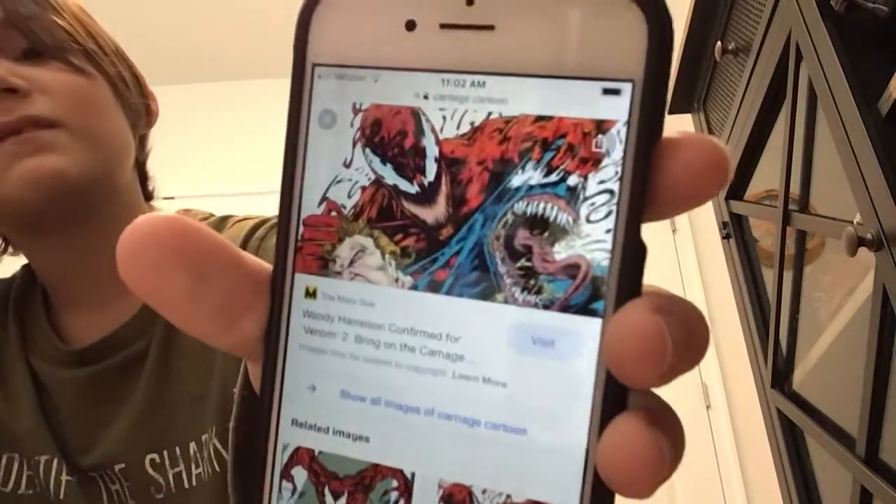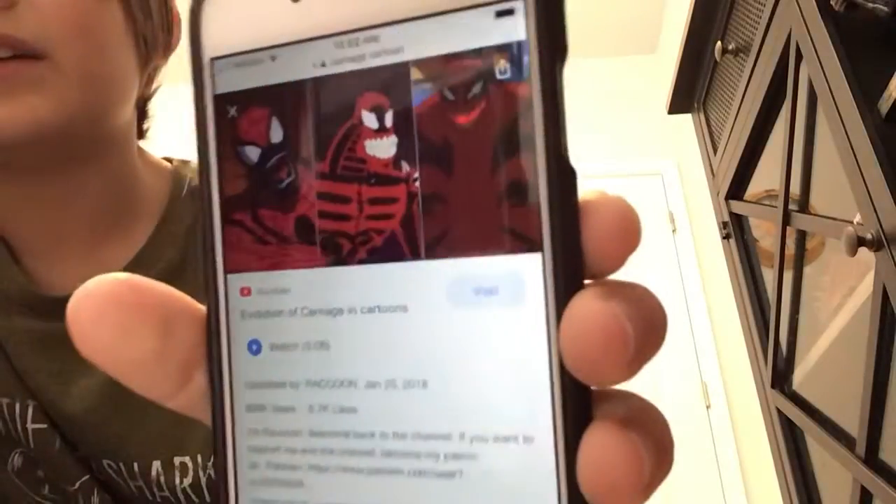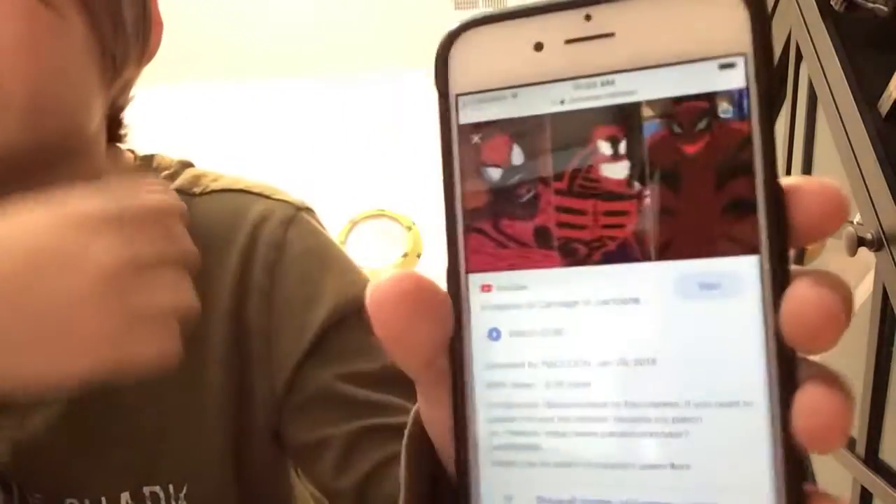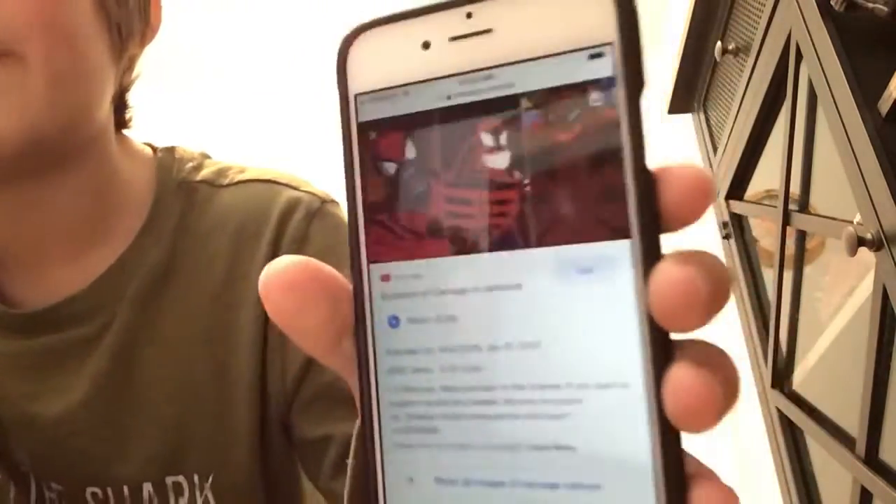We don't need Spider-Man because Spider-Man is not that creepy, but these things are a little creepy. Look at this Carnage — this is from the comic book. Oh god, is he ripping Venom apart? No, he's ripping — he has Eddie Brock in his hands. Look, there's a bigger cartoon version — oh god, the one in the middle doesn't look so good. And there's a Spider-Man Carnage too, that's kind of cool. Oh my god, he's crazy — this creeped me out a little bit.